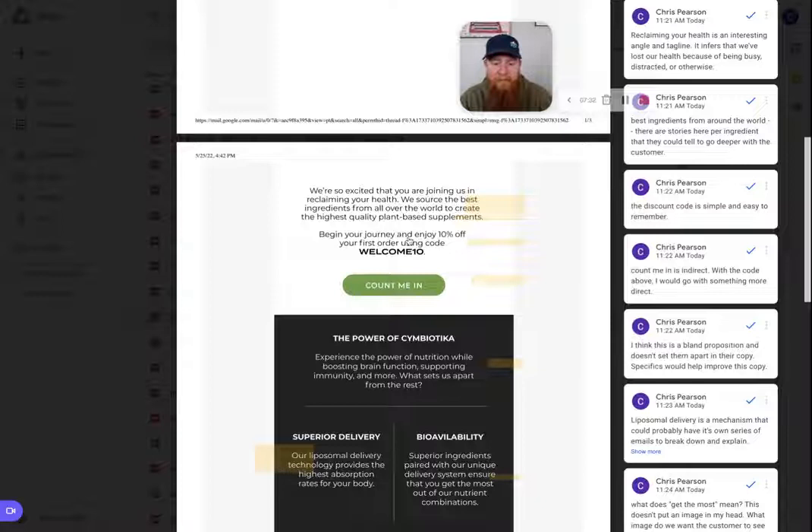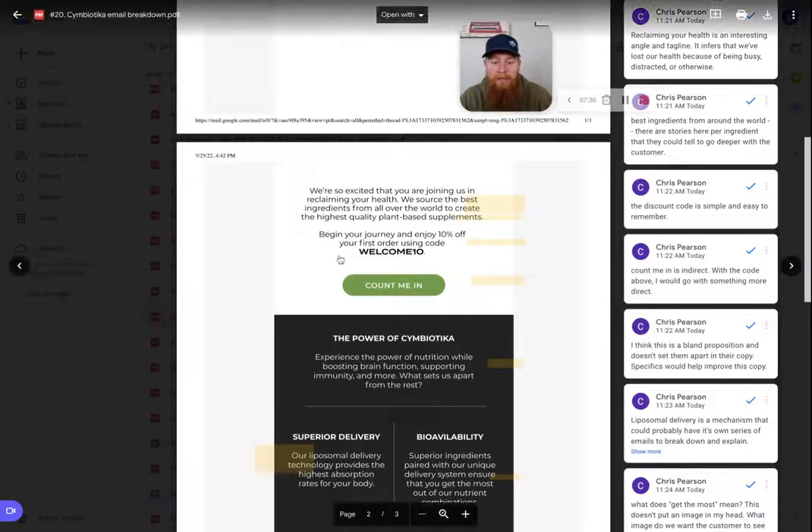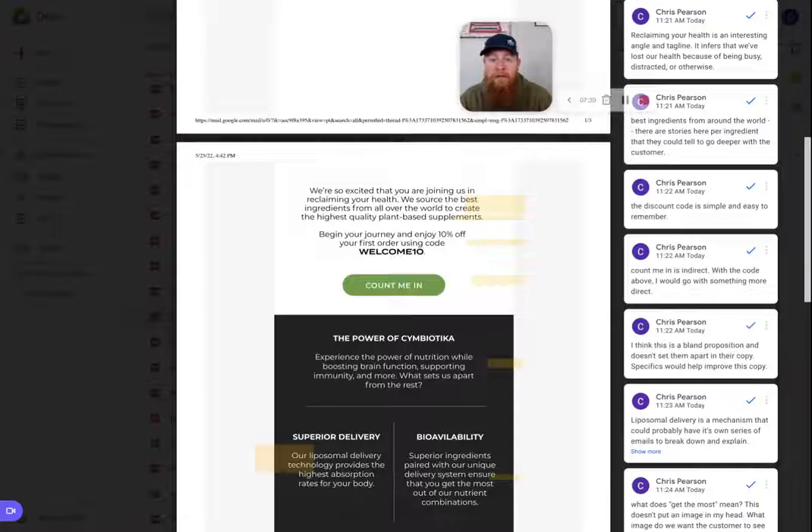I really like the next section: "Begin your journey — enjoy 10% off your first order using WELCOME10." The code is simple and easy to remember. If I leave this email and come back, I can remember that code — it's really simple. In the background, WELCOME10 can be used once per customer, every customer can use the same code, and it doesn't cause any issues. This is why going with a simple code is much better than a 10 to 20 character auto-applied code. You want them to remember it whether they're on their computer, phone, or tablet, so they actually use it and feel good about that first purchase.